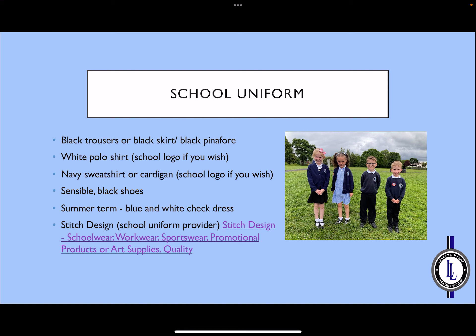School uniform should be worn at all times — either black trousers, black skirts, or a black pinafore. T-shirts should be a white polo shirt; this is your choice whether they have the school logo or are completely plain. Sweatshirts or cardigans should be navy, and there are some available with the school logo if you would like. Shoes should be black and sensible, appropriate for running around on a playground. During the summer term, if you'd like your daughter to switch to a blue and white check dress, this is absolutely fine.